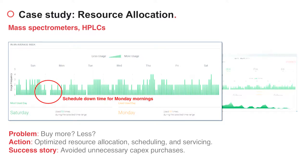Now let's dig into some case studies. The first challenge that this customer was trying to solve was resource allocation. They are very interested in mass spectrometers and HPLCs, which are in great demand. However, they didn't know whether they needed to buy more because they didn't have insights into the utilization and scheduling.